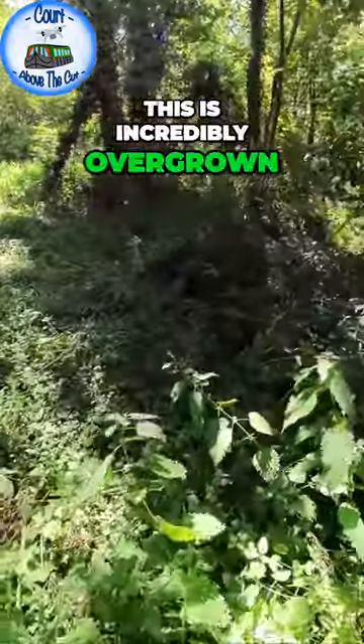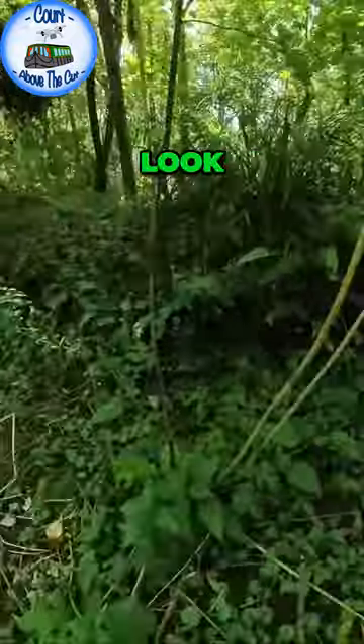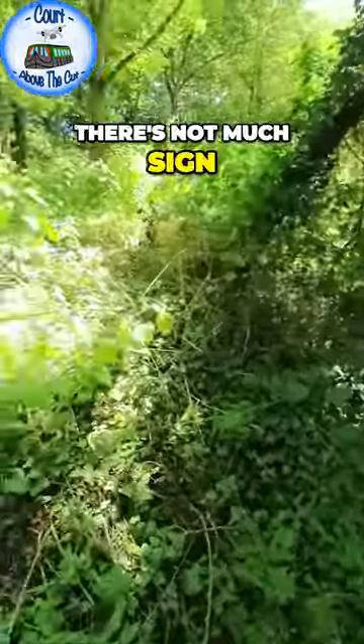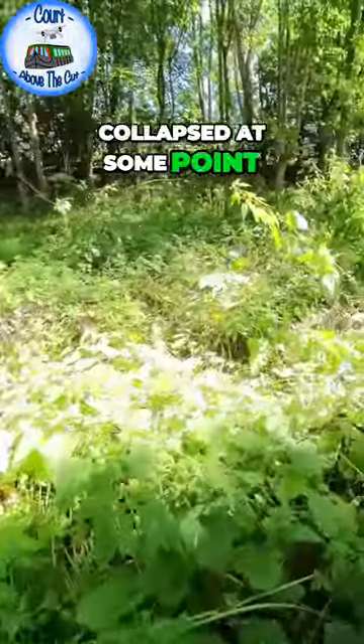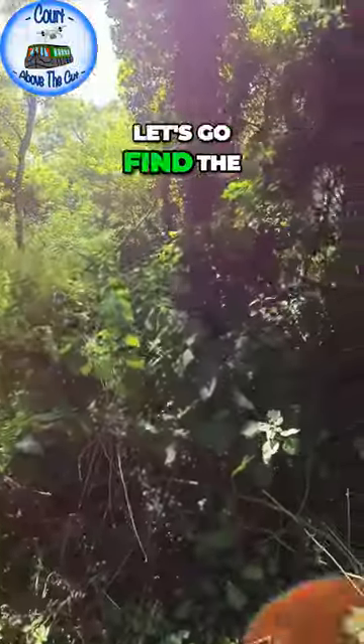This is incredibly overgrown. Here's the top of the lock here, look. All running through. And then it's probably far too overgrown to see the other end. There's not much sign of the wall here so I assume that's collapsed at some point. So this is the top of the two locks. Let's go find the bottom.